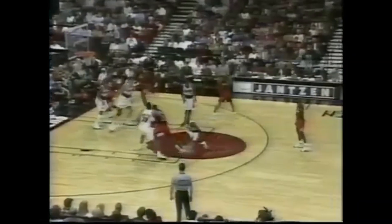Sabonis — Corbin, guarded by Wallace. Down the lane, Sabonis. Dikembe working against Sabonis, and the hook is short.